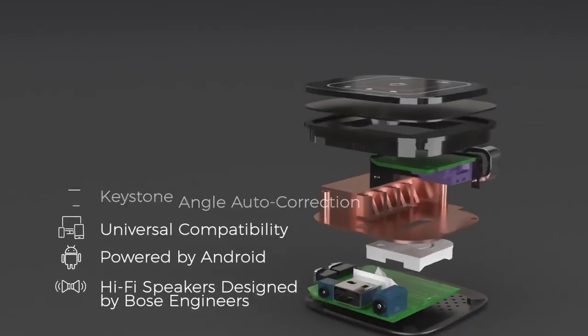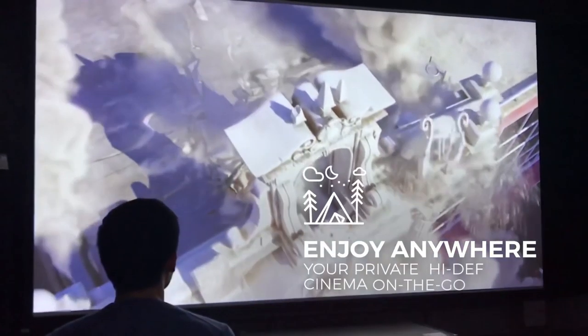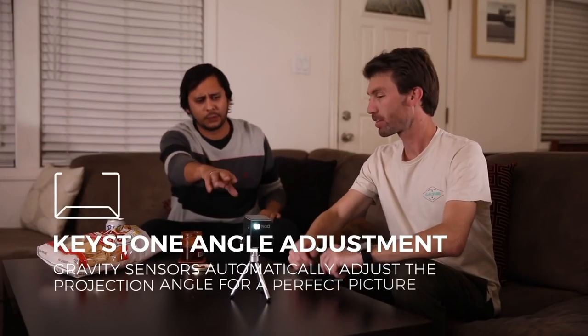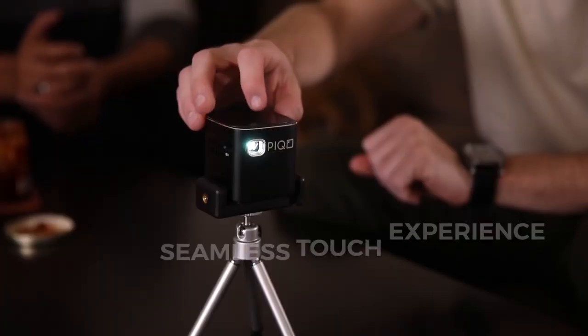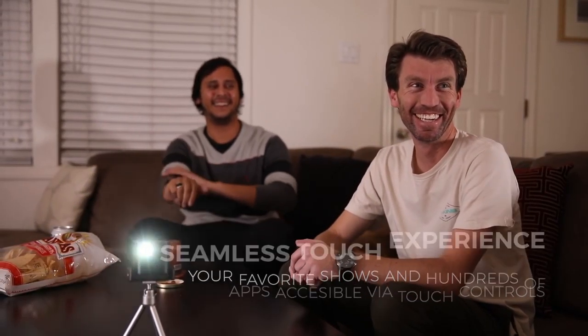It does have touch navigation too, which is definitely a plus. One of the main selling points with this is that you're going to be able to take it around no problem, especially if you need to do a presentation or whatever it is you might want to do. You'll be able to do that without taking up a whole lot of space. So that's a pretty cool thing with this.